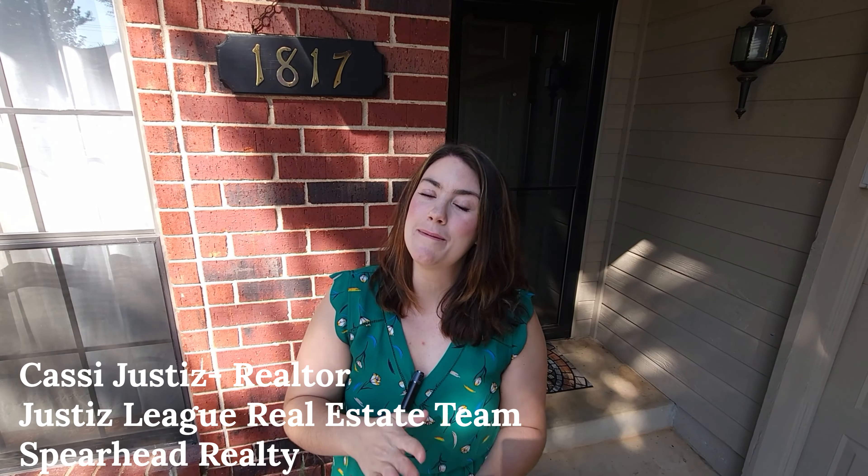Don't forget to like, comment, and subscribe to this video. Feel free to follow along for our next property showcases — we post them regularly here on our YouTube channel, and we're also on pretty much every social media. Again, my name is Cassie Justice with the Justice League Real Estate team at Spearhead Realty, and we look forward to showing you this home.